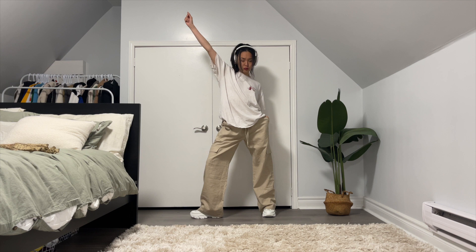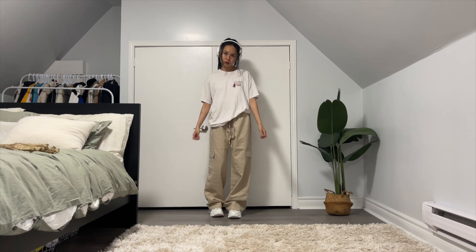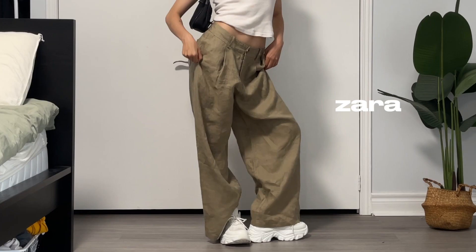I own quite a few linen pieces because they are breathable and cute. These linen pants specifically are called the Lyric Linen Cargo Pants from the brand Addicted. I'm obsessed and I love these. The next linen pants are baggy linen pants that I purchased from the brand Zara. I just love the waistline and how flowy these pants are — so aesthetic.